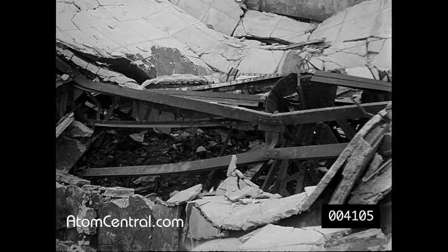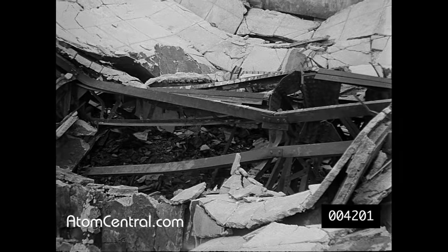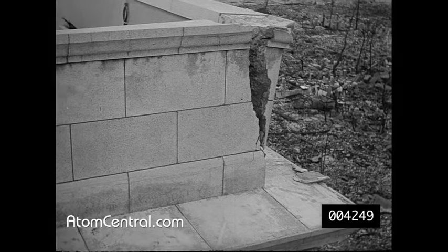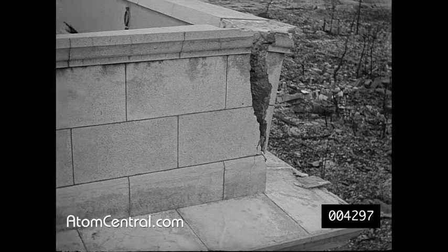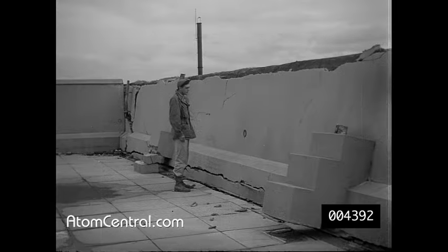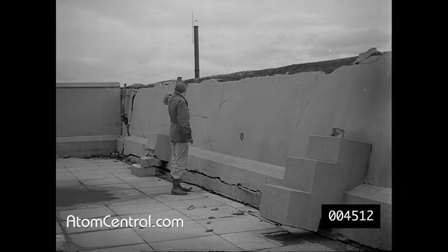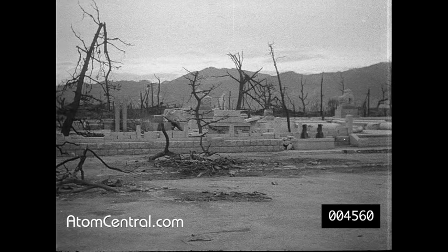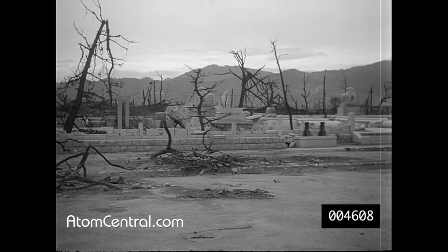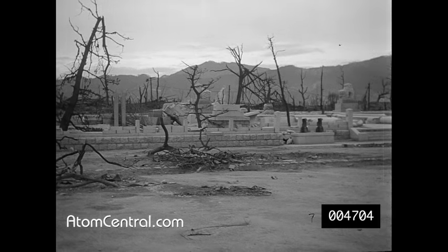The reinforced concrete Sanwa bank building was wrecked even more completely. These twisted steel beams once supported the roof. The direction of the bomb blast can be seen clearly in these scenes of the concrete parapet wall extending above the bank building's roof. Two-tenths of a mile from zero point was a Shinto shrine where the blast stripped the trees and collapsed stonework.